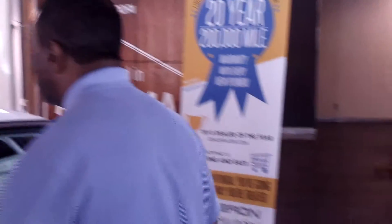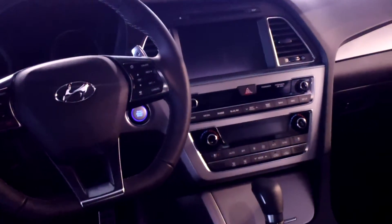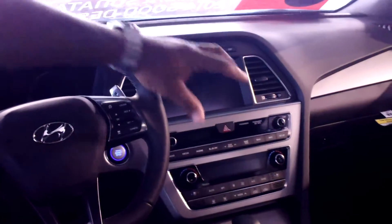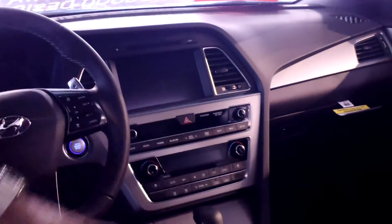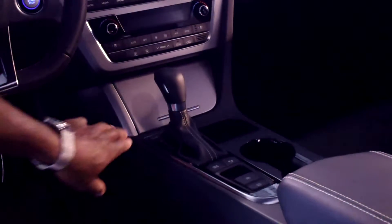Step inside here. This is a fully loaded Sonata with a black leather interior. This vehicle has the panoramic sunroof along with the navigation system and backup camera, which is all touchscreen. It also has dual comfort zone air conditioning and heating. It is an automatic and also has backup parking sensors.